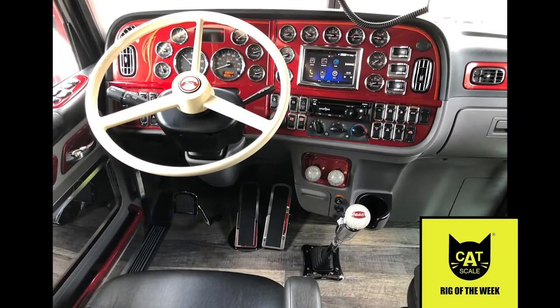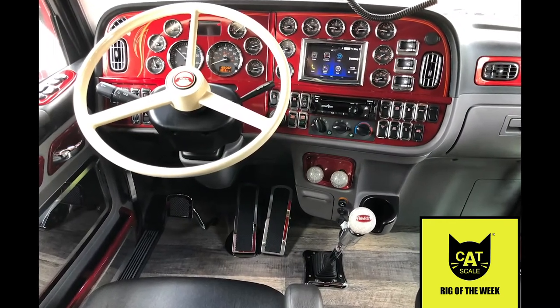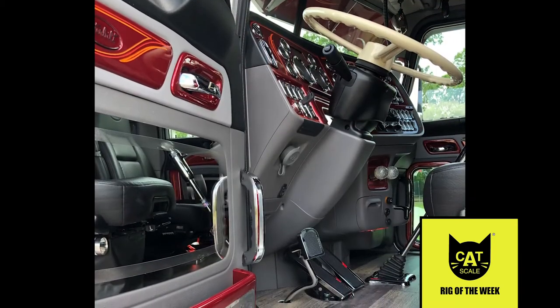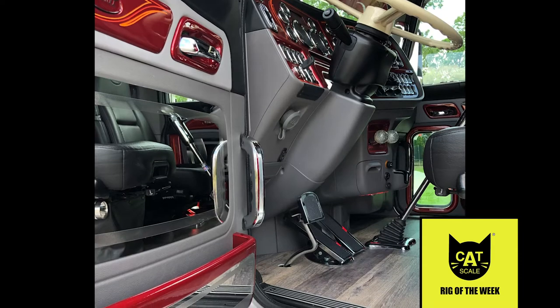The truck is still a work in progress. Most recently he has added a painted dash, new door panel pieces, wood floors, new rear fenders, headlights, and stacks. That's a nice rig!